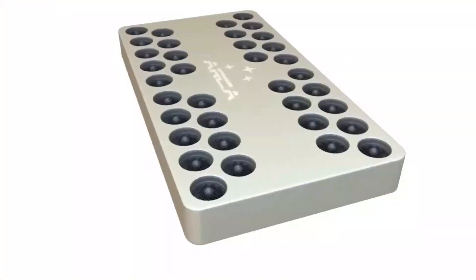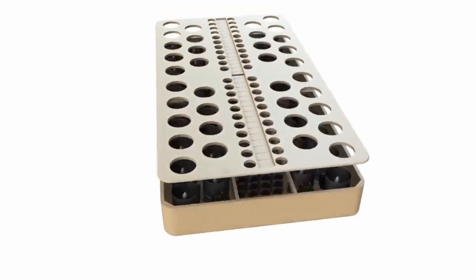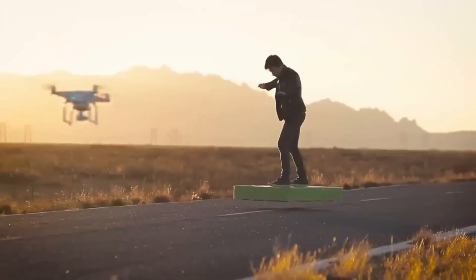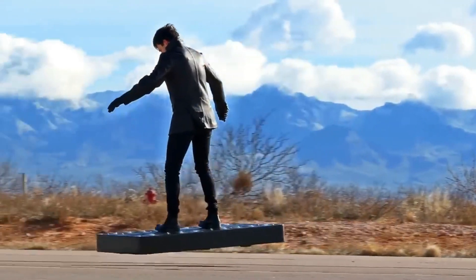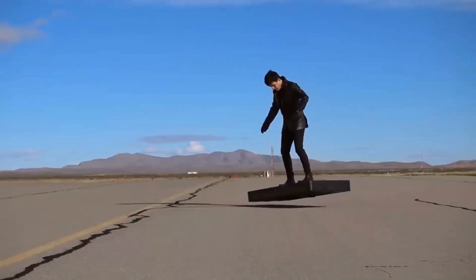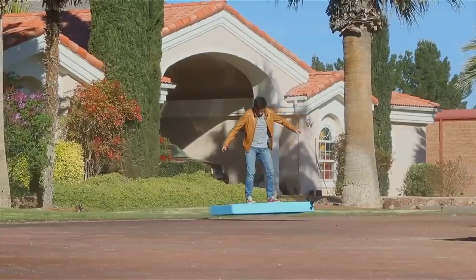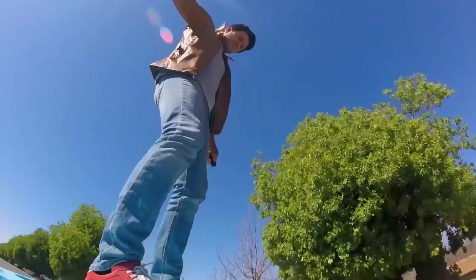ARCA first unveiled their product on December 24, 2015, and announced that it was available for purchase. The hoverboard is 145 cm long and 76 cm wide, is made of aerospace-grade composite materials, and weighs up to 82 kg depending on the version. It is equipped with 36 high-power electric duct fans that spin at 45,000 rotations per minute and generate up to 272 hp.